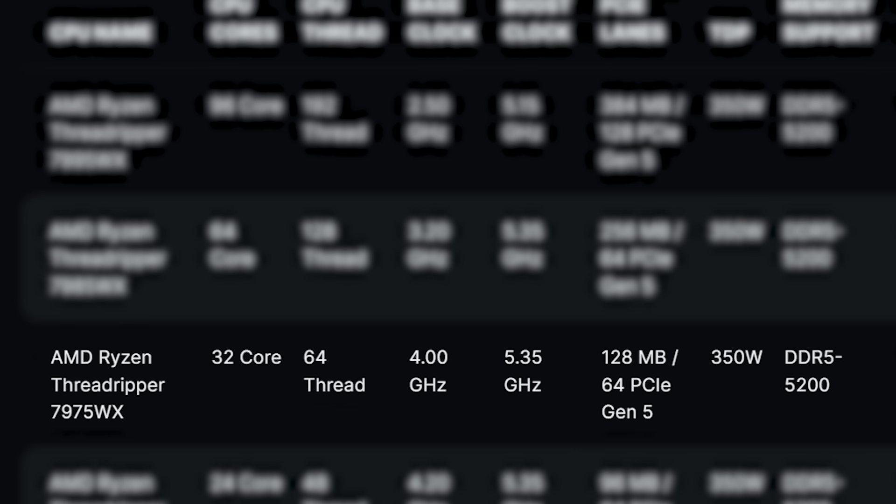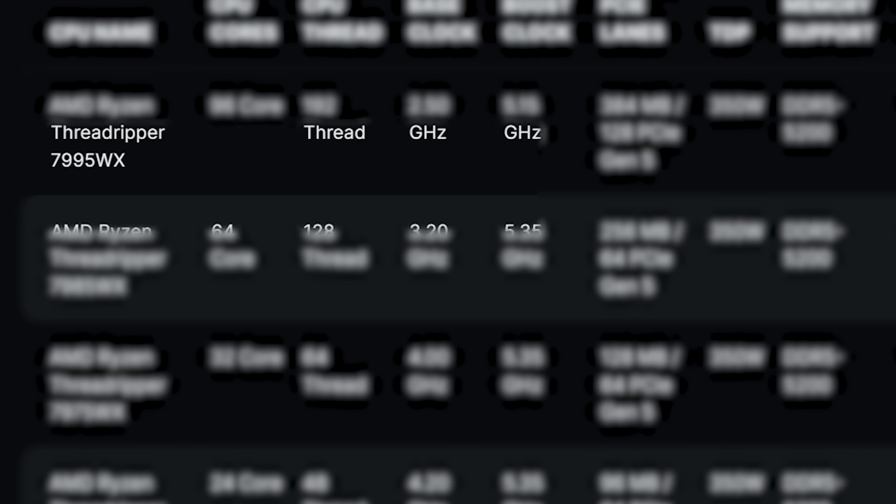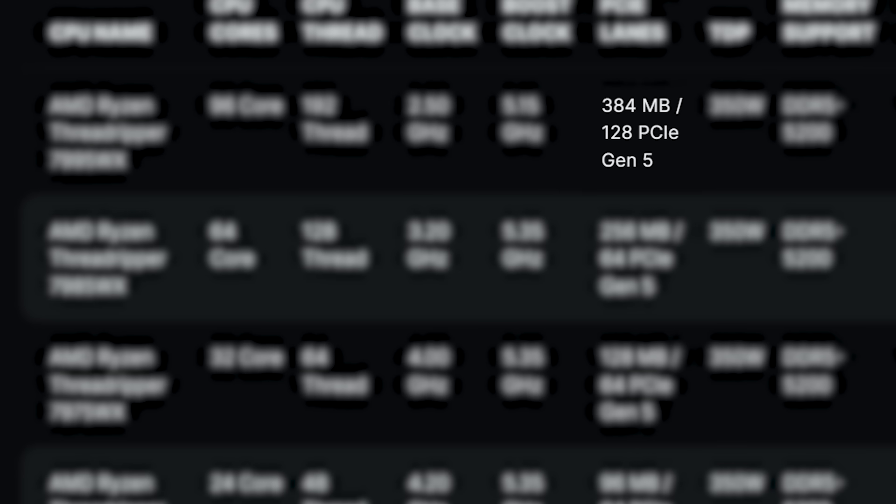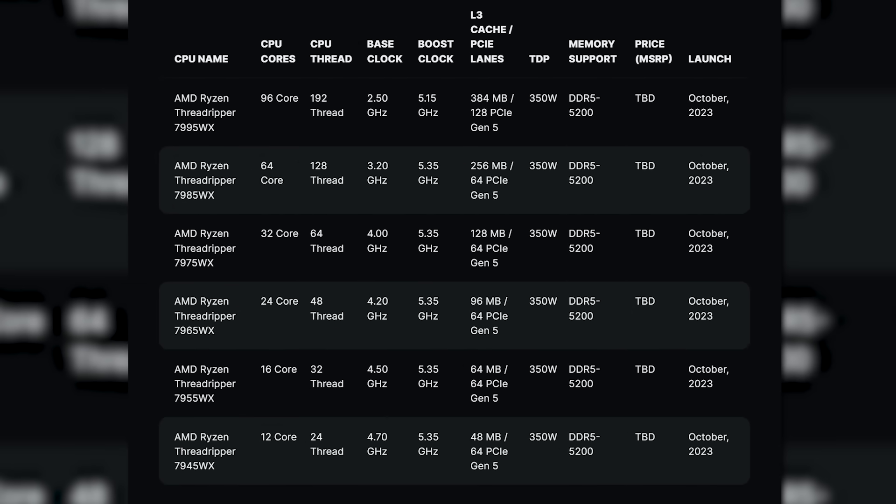There's a 32-core part, 64-core part, and finally that 96-core beast, the 7995WX. It comes with a base clock of 2.5GHz and a boost of 5.15GHz, though obviously these are almost certainly single-core boost figures. The 96-core part also comes with a whopping 384MB of L3 cache along with 128 PCIe Gen 5 lanes. They all support DDR5 up to 5,200. At the end of the day, this looks like a big jump from last gen.